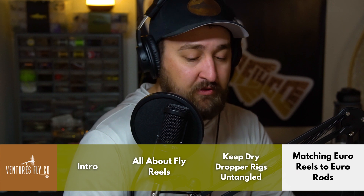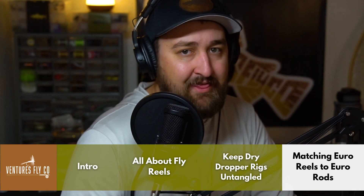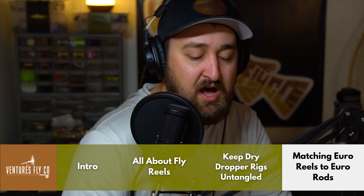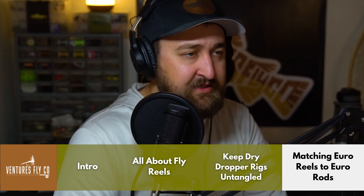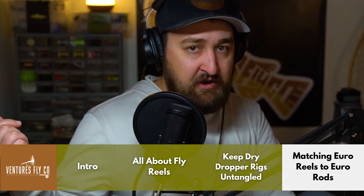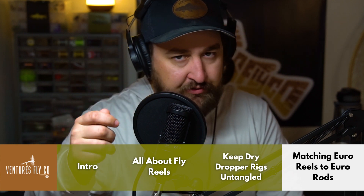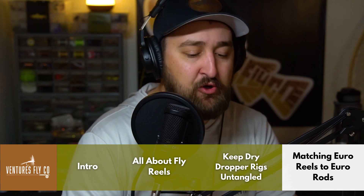You want a heavier reel than you'd use on a normal three-weight. The folks at Trout's Fly Fishing explain it well in an article linked in the podcast description: 'Another hallmark of a euro nymphing setup is a moderately heavy fly reel that creates a well-balanced rod and reel combination, allowing for the typical lift, lob, and repeat motion performed by euro nymphing anglers.' It's not just about balancing the rod — it also anchors the casting motion of euro nymphing, which is very different from traditional fly casting.